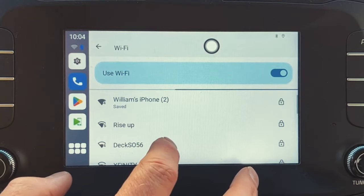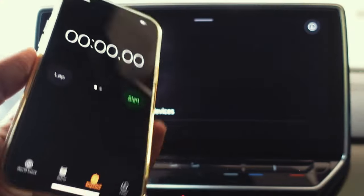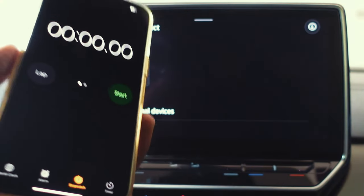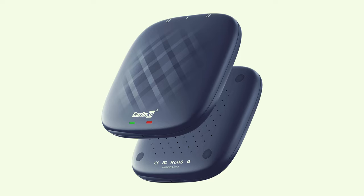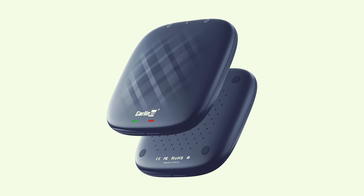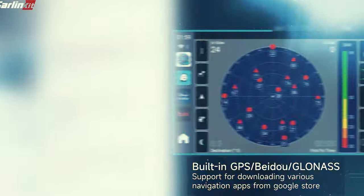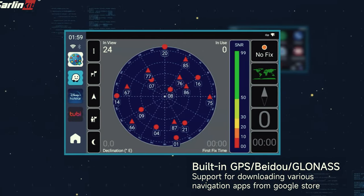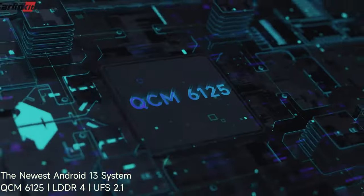One standout feature of this adapter is the pre-installed YouTube and Netflix apps, allowing you to easily access your favorite videos while on the go. Split-screen viewing and support for multiple languages enhance the entertainment possibilities in your car. Integration with Siri and seamless voice command functionality make using the adapter a breeze. Setting up the Carlink Kit AI Box Max is simple thanks to its plug-and-play design and auto-connect feature, with TF card support for downloading apps and storing additional content.